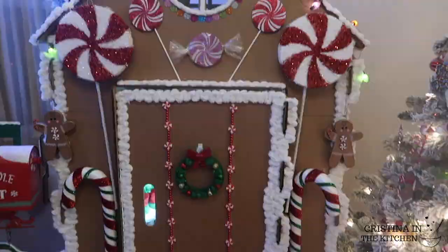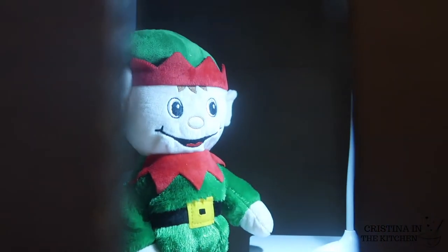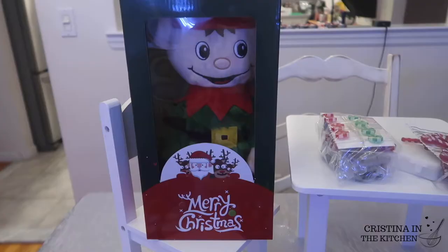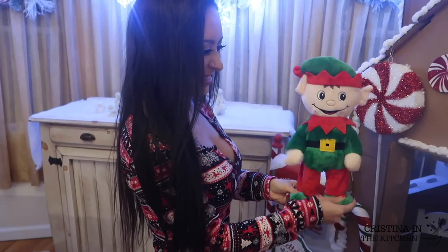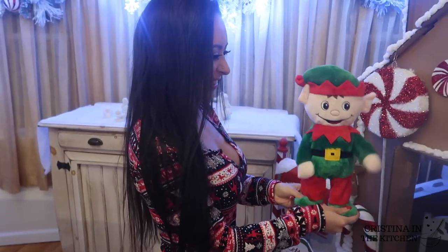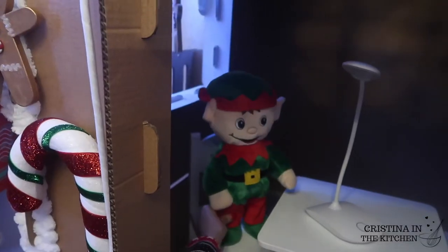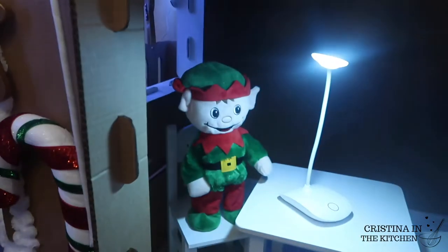Inside the house belongs to Mr. Elf. I set up a little hangout spot for him with his mini table and chair set. You can probably tell he's super happy to move into his new crib — he was definitely a great find and sings a lot of holiday songs.